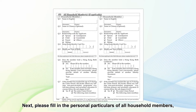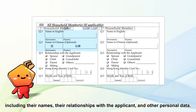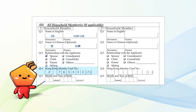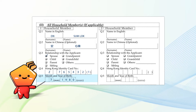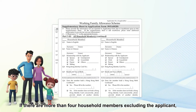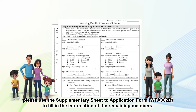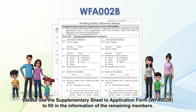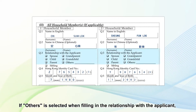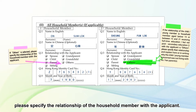Next, please fill in the personal particulars of all household members, including their names, their relationships with the applicant, and other personal data. The information of each household member must be filled in separately. If there are more than four household members excluding the applicant, please use the supplementary sheet application form WFA002B to fill in the information of the remaining members. If 'others' is selected when filling in the relationship with the applicant, please specify the relationship of the household member with the applicant.